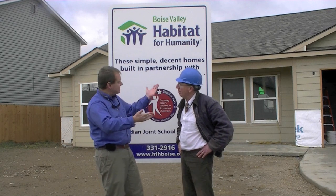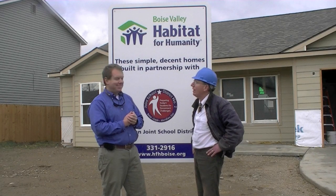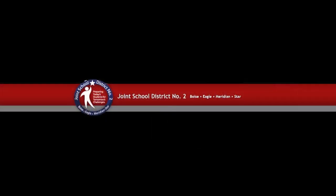Well, we thank you for taking the time to work with these kids and build Boise a great home. We appreciate it. Thank you for coming out. I appreciate it very much. Thank you — and so do the kids.